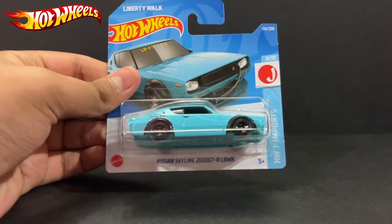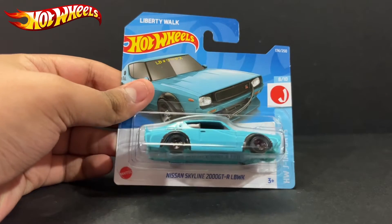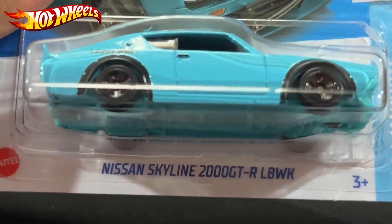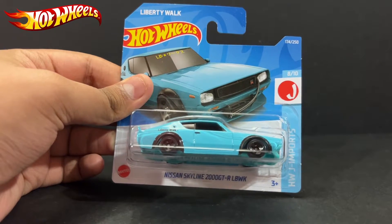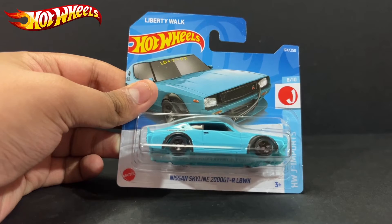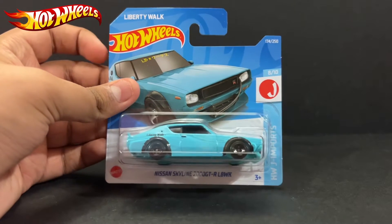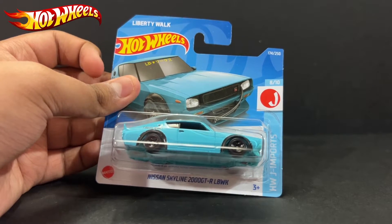Hello, what is up everyone — R of the Sun here back with another diecast car video. Today we have the Nissan Skyline 2000 GTR Liberty Walk. This is a short card from Hot Wheels, from the Liberty Walk edition — number eight of ten from Hot Wheels J Imports.